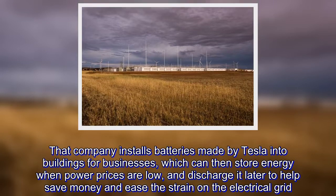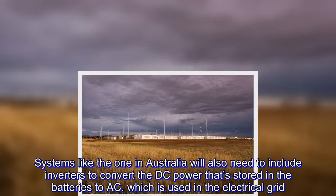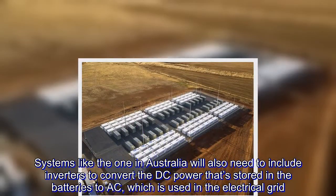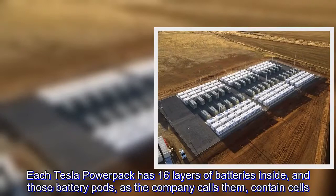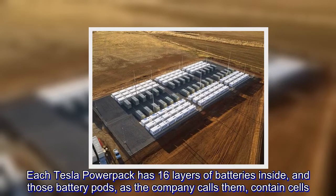Systems like the one in Australia will also need to include inverters to convert the DC power that's stored in the batteries to AC, which is used in the electrical grid. Each Tesla power pack has 16 layers of batteries inside, and those battery pods, as the company calls them, contain cells.